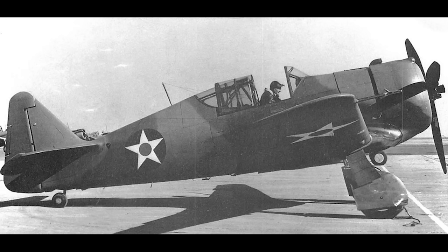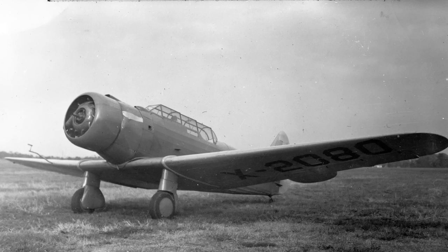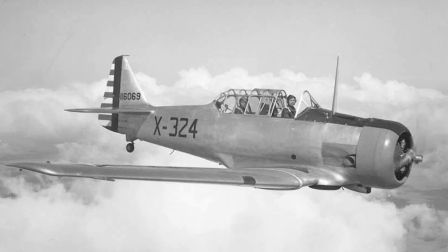Meet the P-64, also known as the NA-50 and the NA-68. The roots of this aircraft go back to North American's NA-16 two-seat trainer aircraft, which first flew in 1935. For the time, this was a hugely successful aircraft, with almost 2,000 being built in four years, and seeing service in air forces all over the world. It would also form the basis for the development of the T-6 Texan, which is possibly the most successful trainer aircraft ever built.